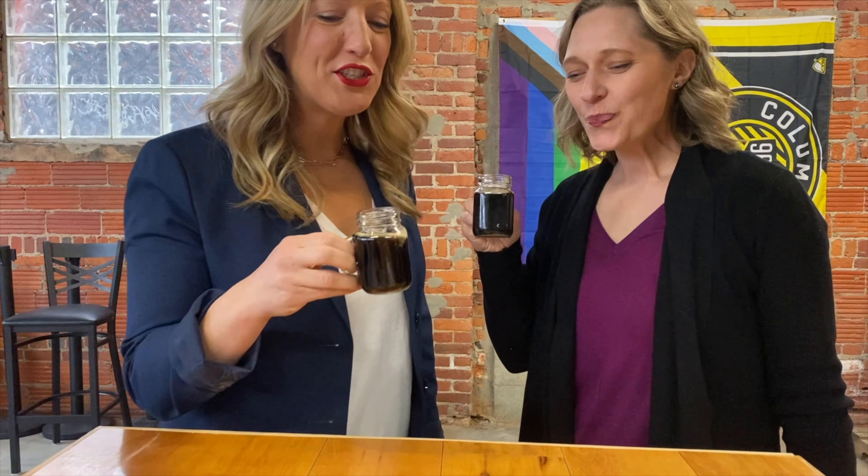Cheers. Too dark for me. Jesus loves everyone, but I heard he loves blondes a little more, so let's do this one.